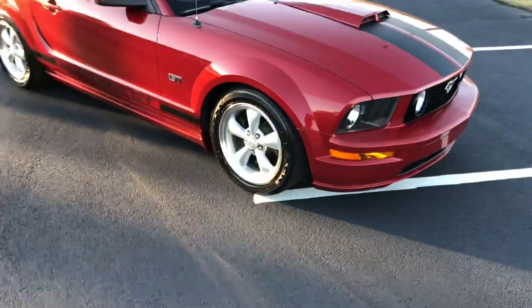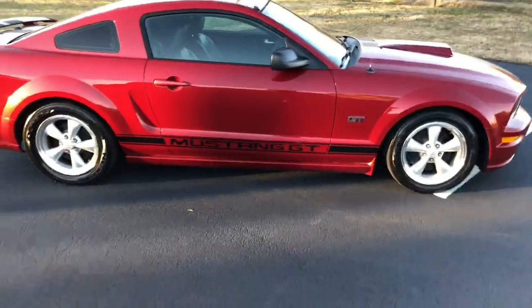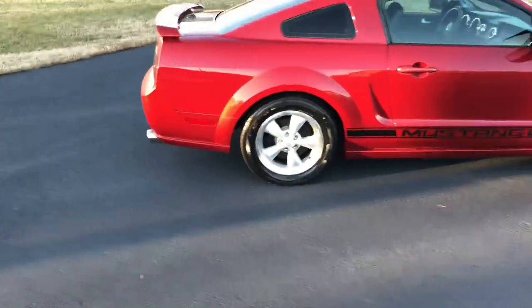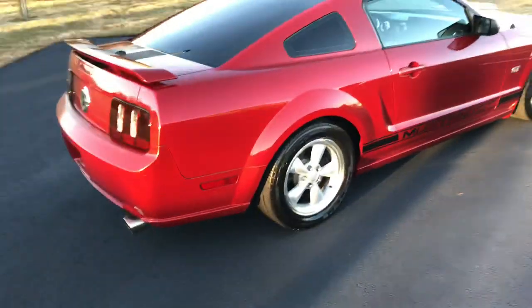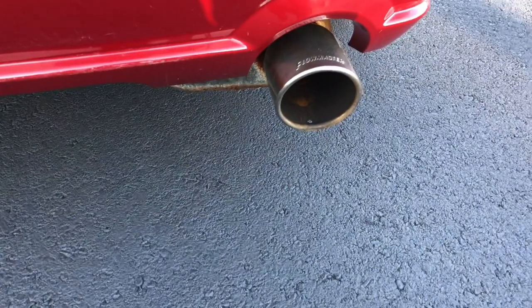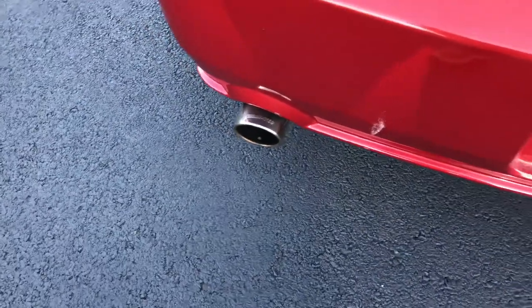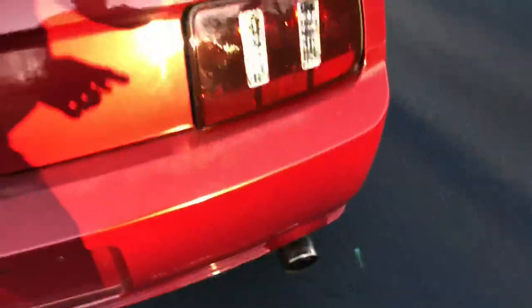It sounds pretty good. It's got a set of BBK long tube headers on it with two-and-a-half inch all the way out the back with dual chamber Flowmaster mufflers. Sounds pretty good. It's also got a mild cam in it, I think. A few scratches on it, a few nicks here and there — it's not perfect.